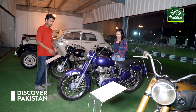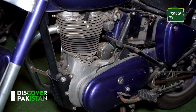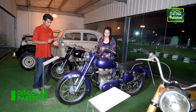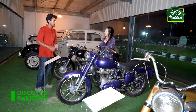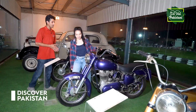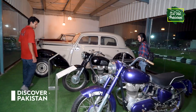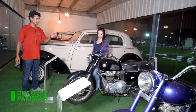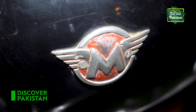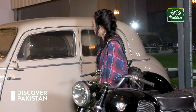This is the Royal Enfield Bullet. If you are a fan of Indian movies, you'll recognise it. Interestingly, the famous brand was basically known for cars — this was their first attempt at making bikes.